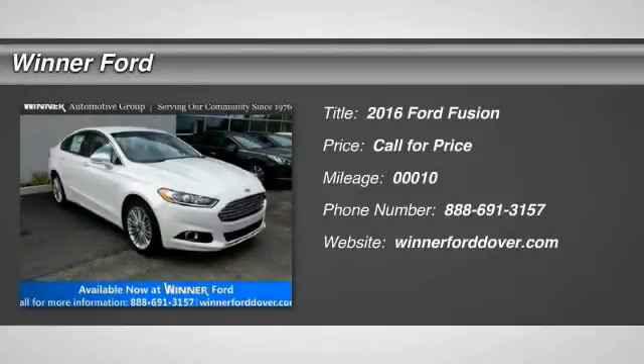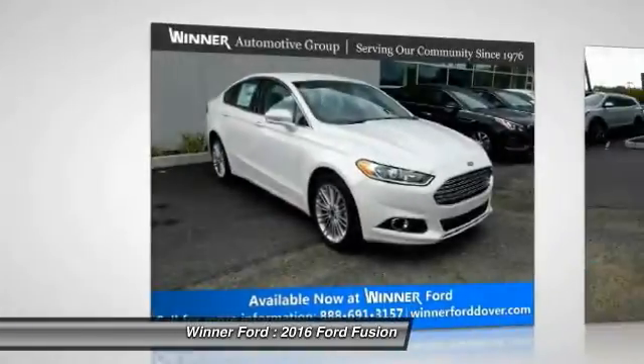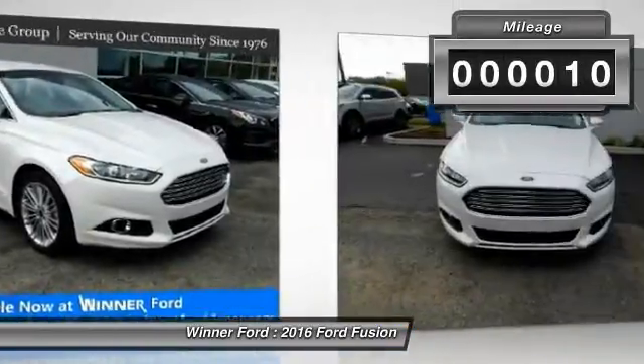2016 Fusion. You can have both impressive power and great economy in a Fusion. This vehicle has less than 100 miles.